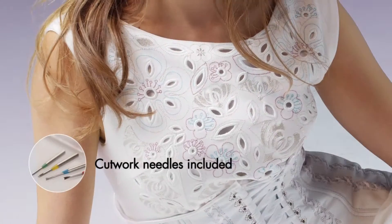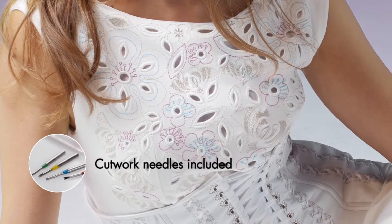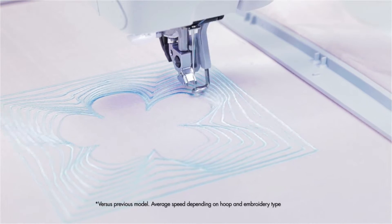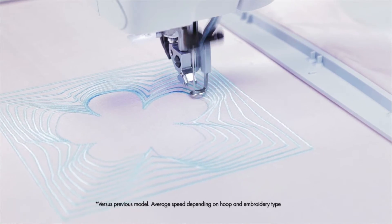Or realize your own cutwork embroidery. Experience 30% faster average embroidery speed with the stitch quality you expect.